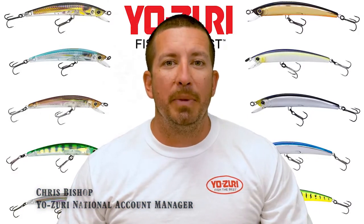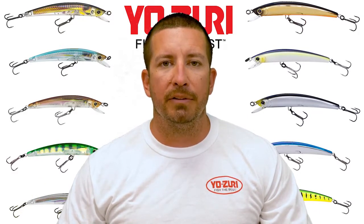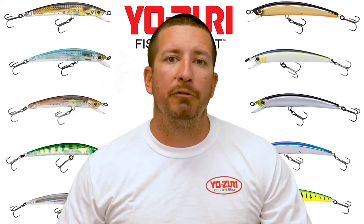Hi, I'm Chris Bishop, Senior National Account Manager with Yo-Zuri America, and I'm very excited to introduce a new series for 2019 called the Crystal Minnow Freshwater Series.